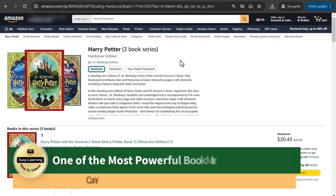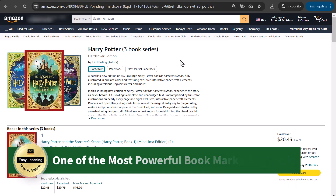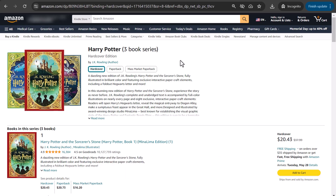Hey there, it's Amelia, and today I'm discussing an essential topic for anyone who's trying to sell more books. Before I begin, if you find this video helpful, remember to like this video and subscribe to my channel. Let's get right to it.